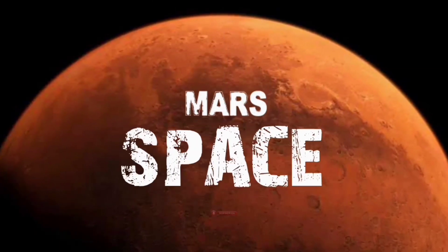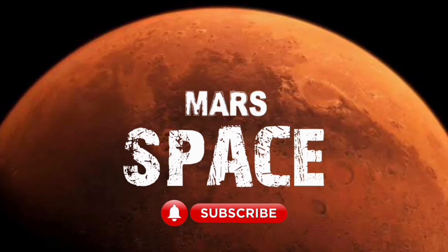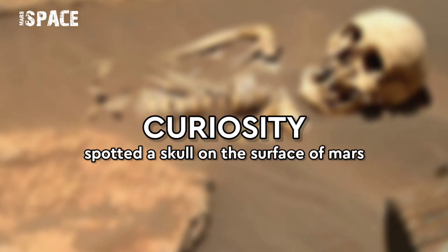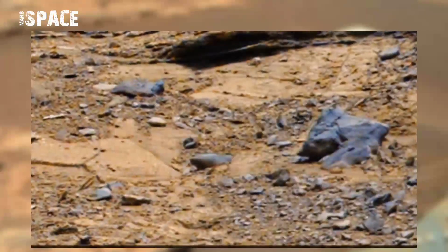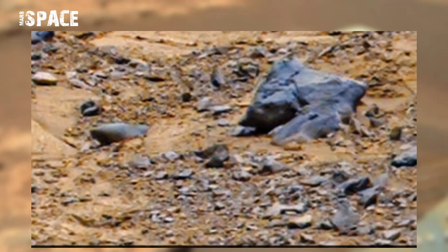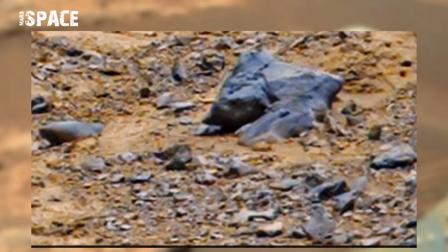Hi friends, welcome back to our YouTube channel On Mars Space. If you are new, hit the bell icon with thumbs up and please watch the full video. NASA's Mars Curiosity rover captured this right image on Mars using its right Mastcam Z.